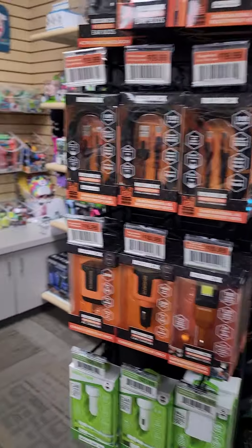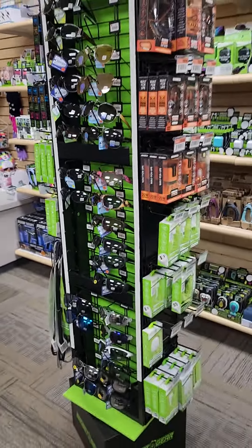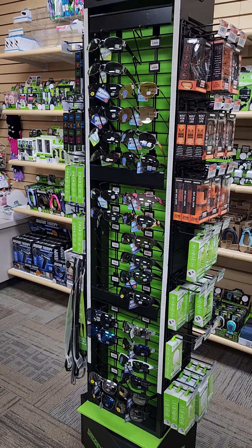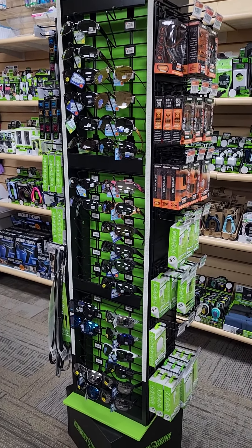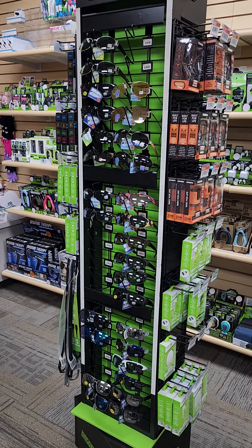One of the unique things about our spinner rack — we have sunglasses on the other side — is that our sunglass sections here are interchangeable. We can pop out these grids, three grids on each side, and we can actually put shelves in there so that we can put box merchandise on there to sell as well.